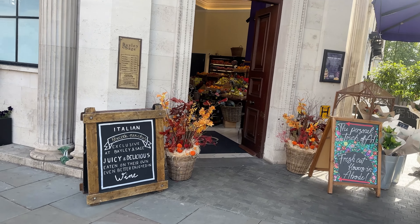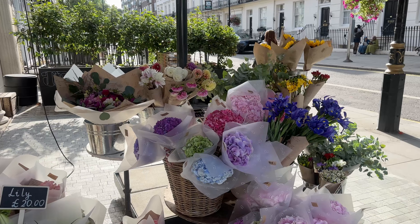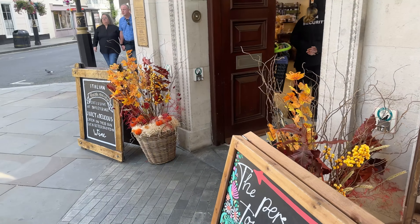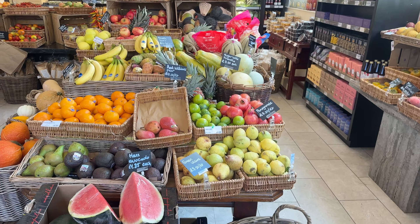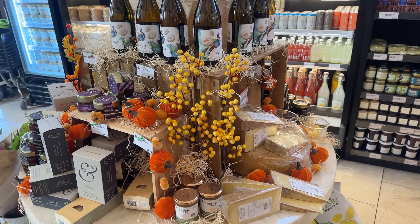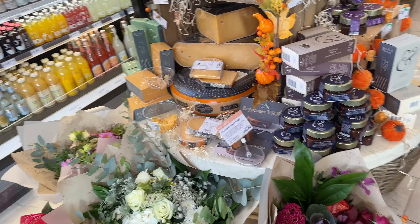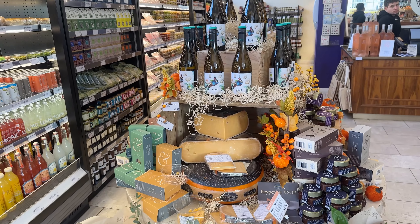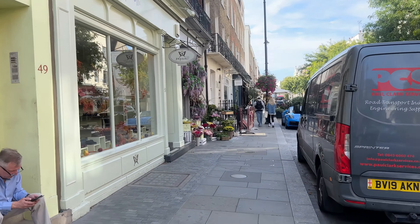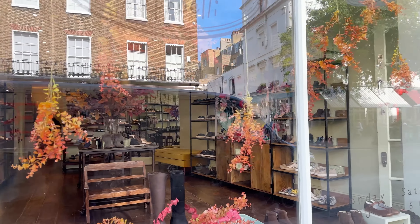Look how beautiful Bailey and Sage looks for autumn. Wow, these are so pretty, and then this is their flower display which is always so beautiful and this is so on theme for autumn. Let's head in. It's all decorated for autumn, which is so exciting — can you see? And look at the flower display inside, that's so beautiful.